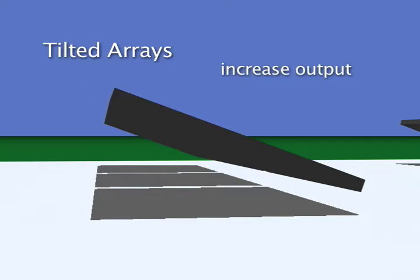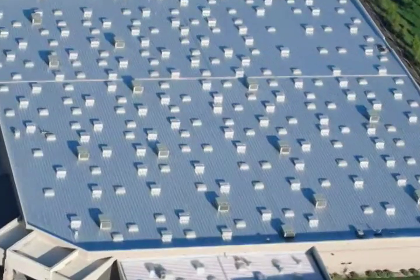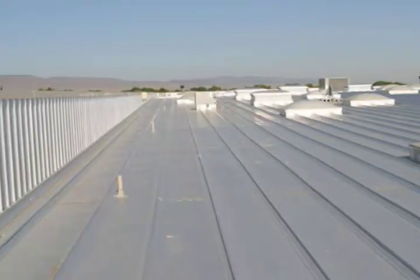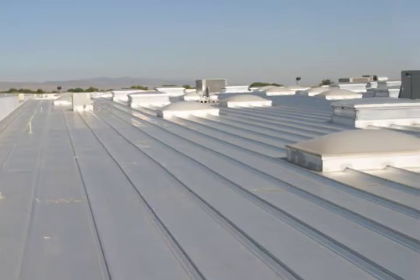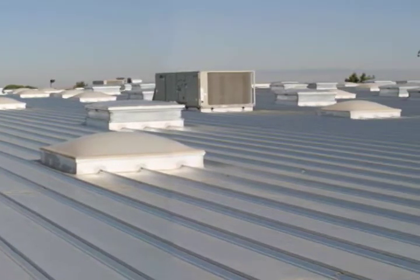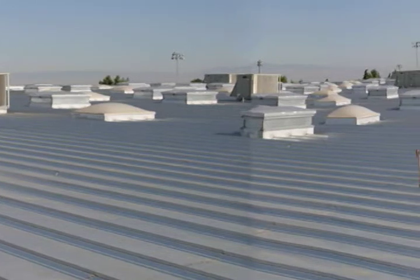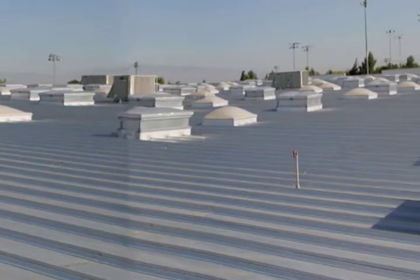Tilted arrays can increase output by up to 20%. Many roofs present unique engineering challenges for Permacity. This warehouse has a standing seam metal roof with ridges that run the length of the entire building. In order not to damage those roof ridges, Permacity had to devise a new way to offload and install the PV modules. We had to invent a delivery system for putting almost 2,000 modules in place on this enormous big roof.